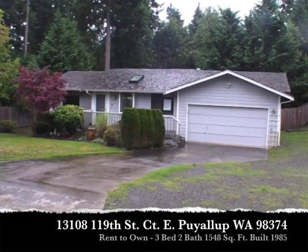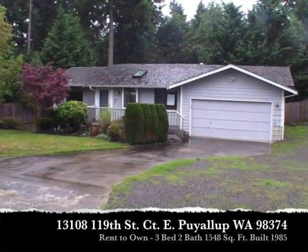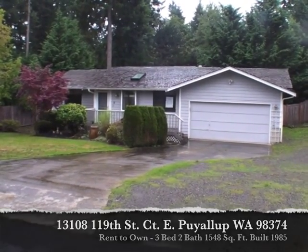Hey there, this is Mike Sumsky with Washington Home Solutions. We are here in Puyallup with this great three-bedroom, two-bath home that's available for rent to own.